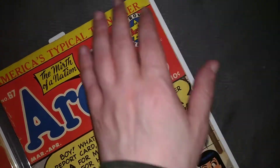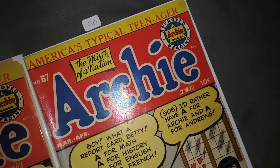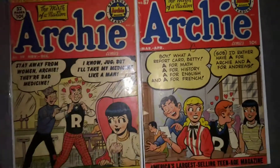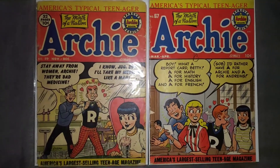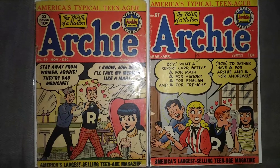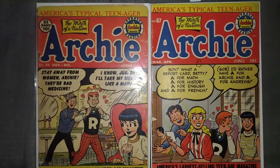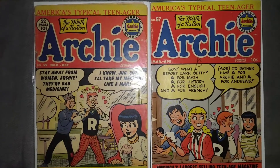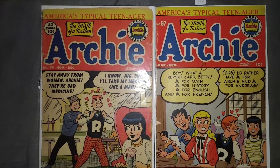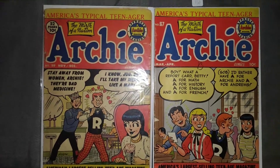I'll put how much I paid for them — I didn't pay a whole lot. When I try to buy these golden age Archies I get Good copies at best, because they're very expensive if they're mid-grade, and of course rarely are they in high grade.